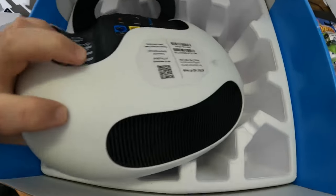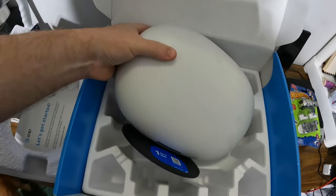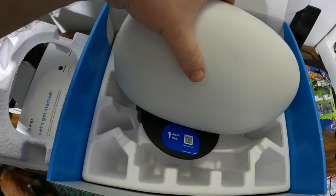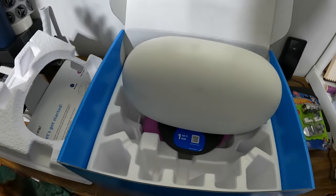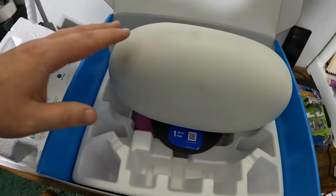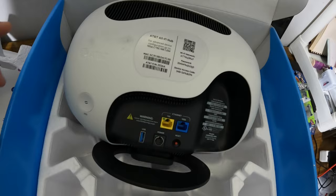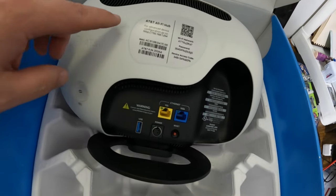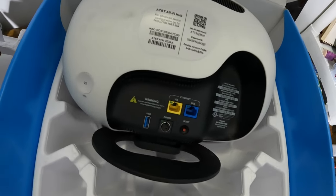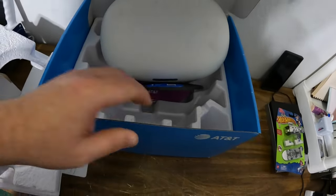It looks like somebody's already had this one — it's pretty dirty — so I'm wondering if maybe someone had it and sent it back. It belongs to AT&T, it's just a piece I have to use. I'm really not that worried about it because I'm under no contract and I can send it back at any point. I think where you live has a lot to do with how good the service will be, so just because someone else had a bad experience doesn't mean I will. If anyone has tried this, let me know how it worked out.